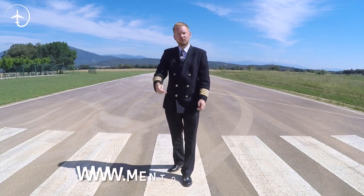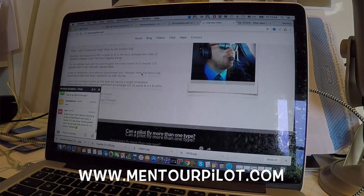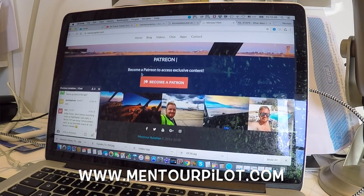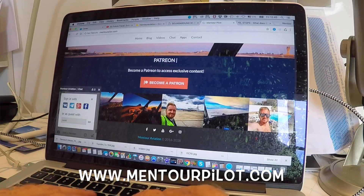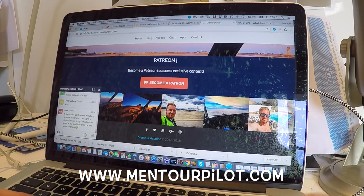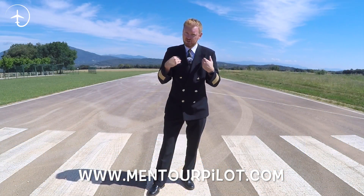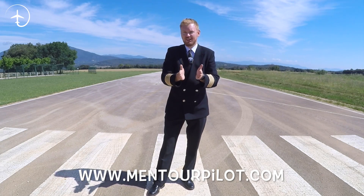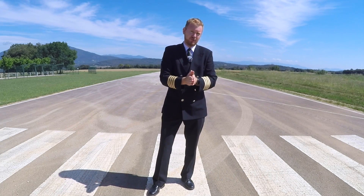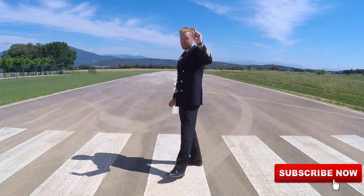Also check out MentorPilot.com — it's my own website. I'm working hard on incorporating a lot of content you might like: news feeds about the aviation industry, blogs, a chat where you guys can hang out, and I'll likely be featuring flight schools that I've checked out and can recommend. So go to MentorPilot.com, check it out, and let me know if there's any feature you want me to incorporate. Have an absolutely fantastic day guys, and I'll see you next time. Bye-bye.